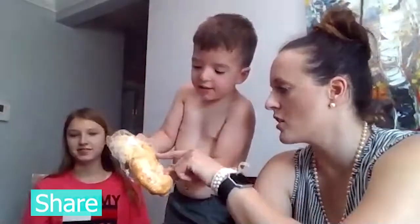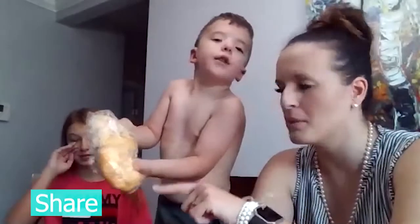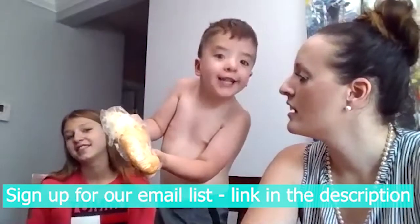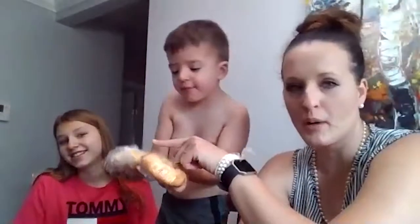They had two bagels today. I think this is like an herb and cheddar bagel, and this is a plain bagel. The top is the most giant one, in case you can't see because of the video. So let's start with this bagel.